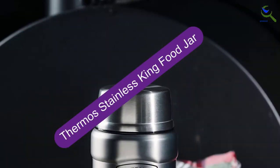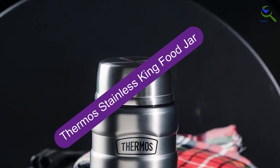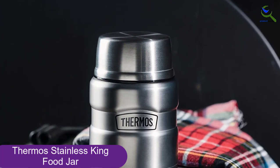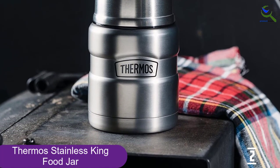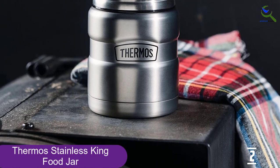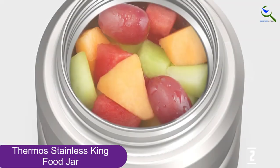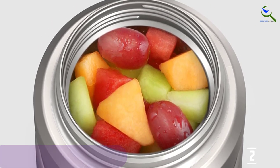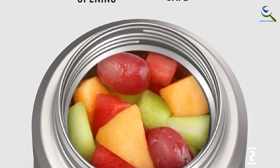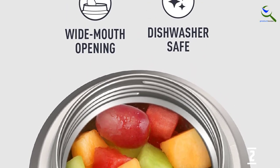At number 2, we have the Thermos Stainless King Food Jar. Thanks to an uber-tight seal, the Thermos King is touted as having maximum temperature retention for hot and cold food. That's thanks to the insulation from two walls of stainless steel. Another significant benefit is that the lid is designed to be used as a bowl in tandem with the included standard-sized stainless steel folding spoon. Thermos King states this can keep liquids hot for 9 hours and cold for up to 14 hours.